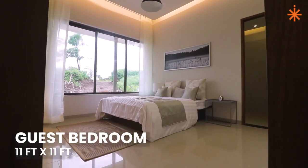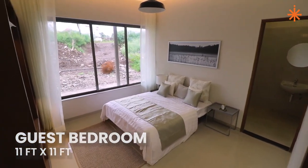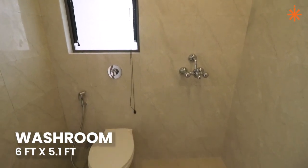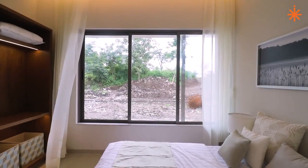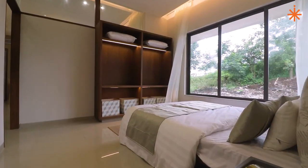When you enter the house, we have a guest room. It is a guest room with a 6x5 huge washroom. We have full wall windows, which allow sufficient light and air in the house. You can use it as a work-from-home space or as a pet room.